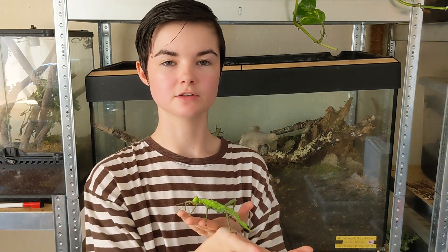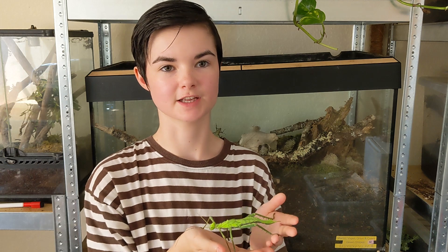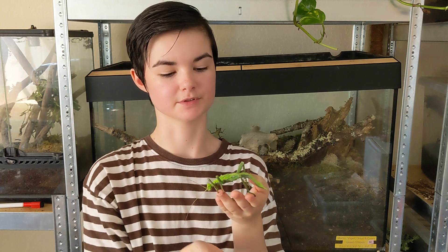Though solitary, jungle nymphs are sometimes found in small groups, particularly during the nymph stage. This behaviour is thought to provide some level of protection, as there is safety in numbers.